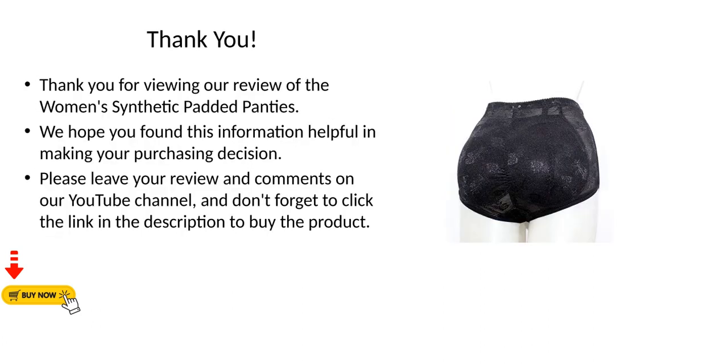Thank you for viewing our review of the women's synthetic padded panties. We hope you found this information helpful in making your purchasing decision. Please leave your review and comments on our YouTube channel, and don't forget to click the link in the description to buy the product.